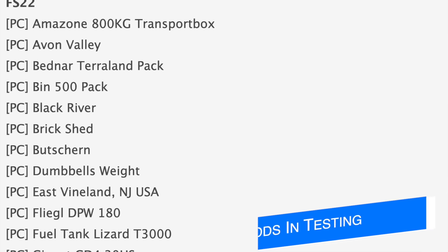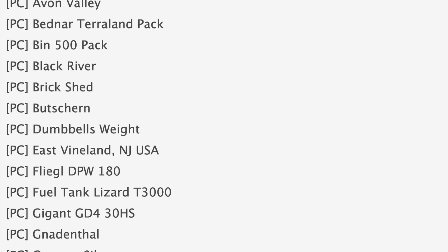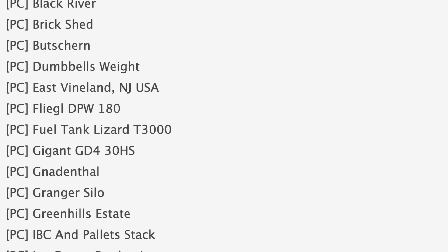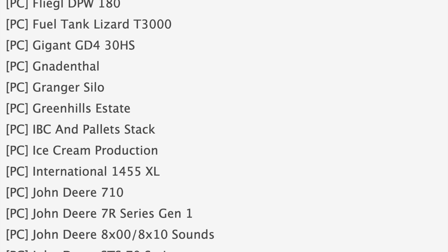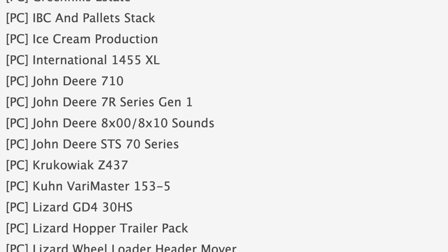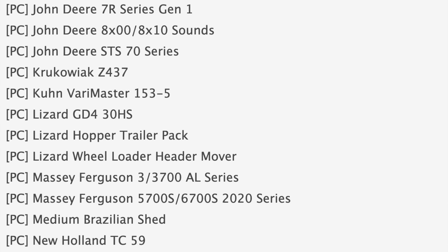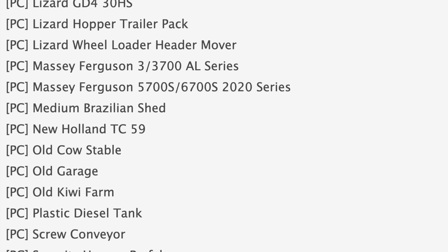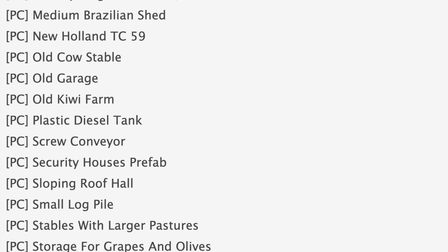Starting off with the mods and testing list, which is sitting at 52 mods right now — one less than yesterday. We got 47 mods in stage one and five mods in stage two. Notable mods in stage one include the Bin 500 Pack, the Giant GD4 30HS, the IVC and Pallet Stack, Ice Cream Production, International 1455 XL, John Deere STS 70 Series, Massey Ferguson 5700S, 6700S, 2020 Series, TLX 9000 Series, and the Tool Height Control for Harvesters mod — one of the best mods for consoles ever.